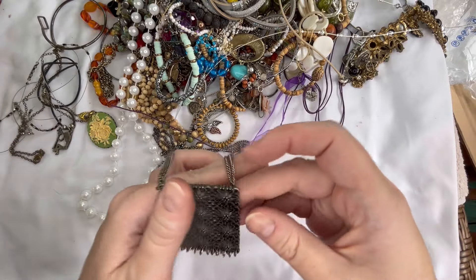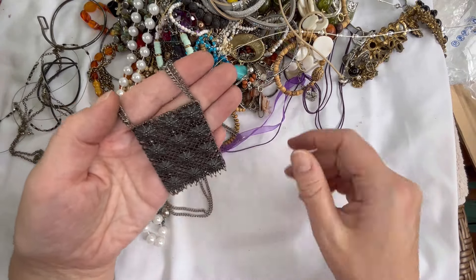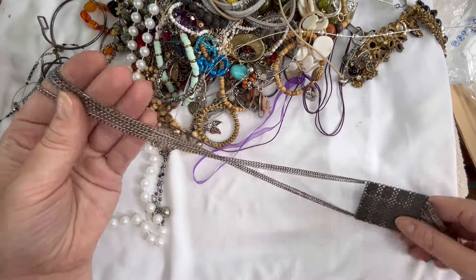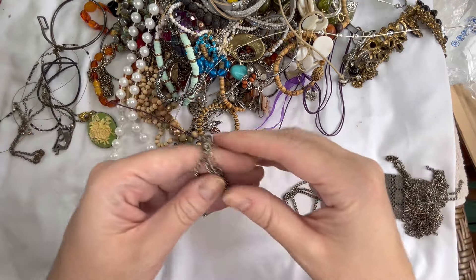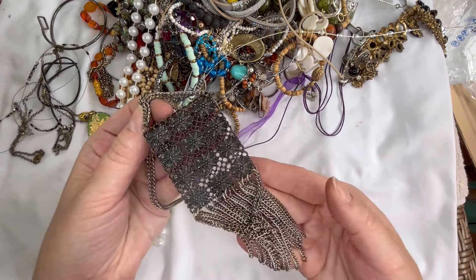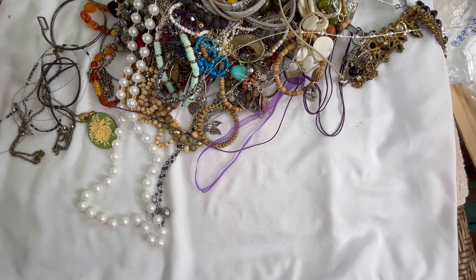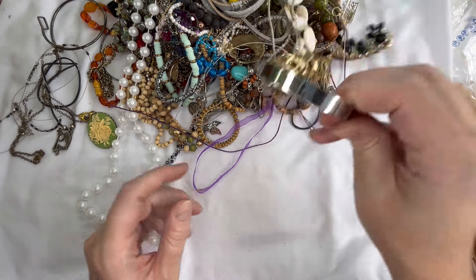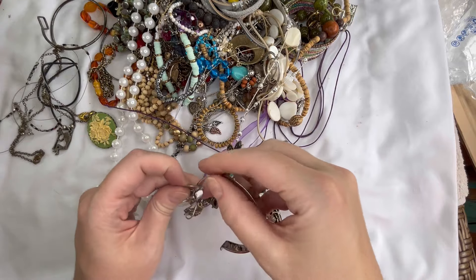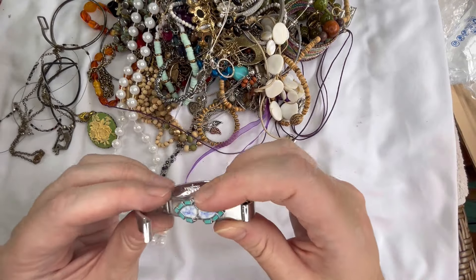Next up we have a silver tone tassel pendant — really large. This definitely shows some discoloration on the tassel and on the chain. I don't see a maker's mark. That one's going to go into craft, it does show wear. Looks like we also have a bracelet, that is really pretty. Let me see if I can figure out how this goes — and it looks like it is signed.